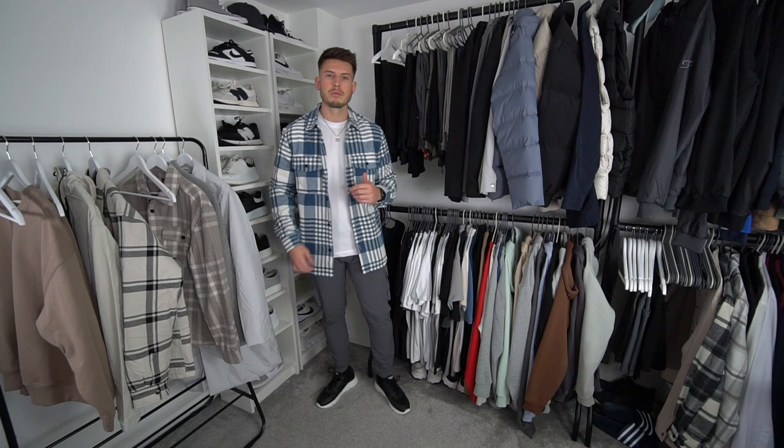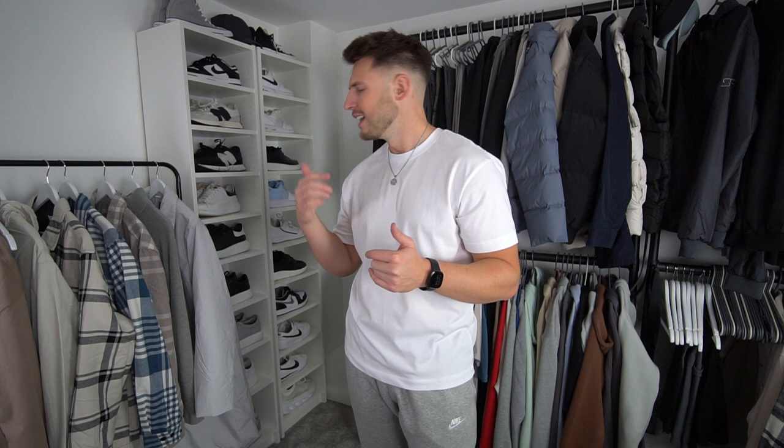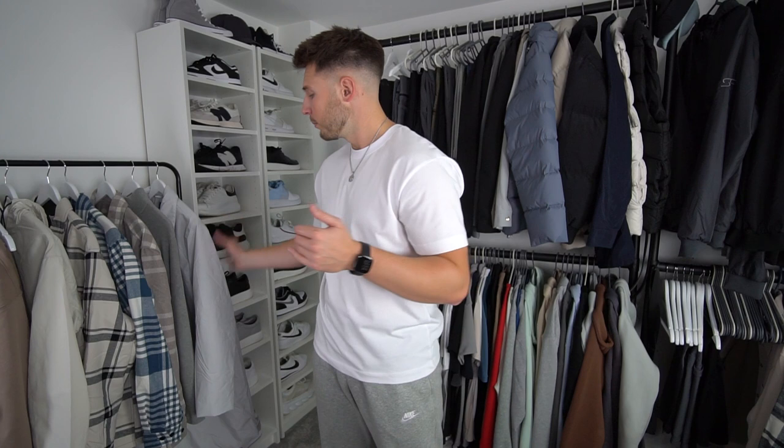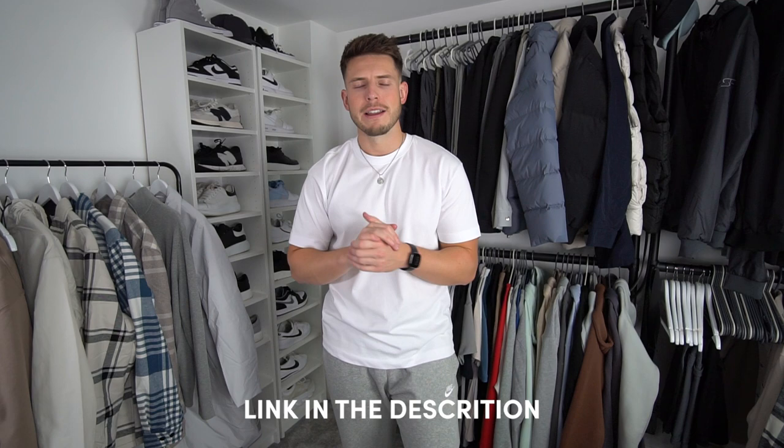That's all the H&M stuff tried on. Not a bad haul — the flannels are my favourite pieces, definitely the takeaway from this video. There's some really nice stuff in H&M right now, though some pieces like that one jacket were horrendous and the trousers were not great. But this jacket and the jumper were really nice. There'll be plenty more H&M hauls in the autumn/winter months so keep an eye out. Everything is linked in the description — catch you on the next one, have a good evening!